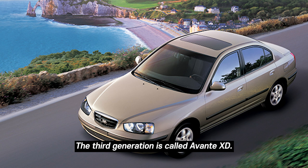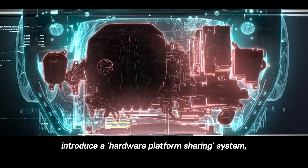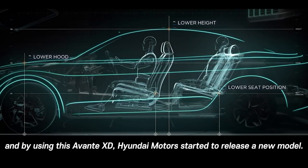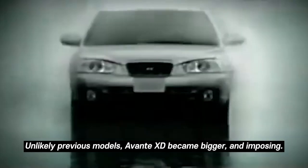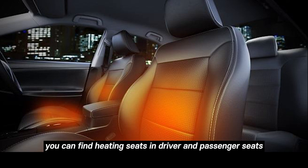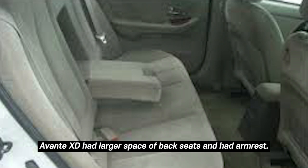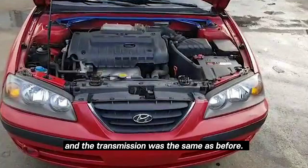The third generation is called the Avante XD. From this era, car manufacturers began introducing a hardware platform-sharing system, and Hyundai Motors used the Avante XD platform to release new models. The second generation Sportage is one of the models that used the Avante XD platform. Unlike previous models, Avante XD became bigger and more imposing. The interior was similar to the former version with a driver-friendly structure, and options included hidden seats, electronic side mirrors, and side airbags. The Avante XD also offered larger rear seat space with armrests, and engine sizes of 1500cc and 2000cc.